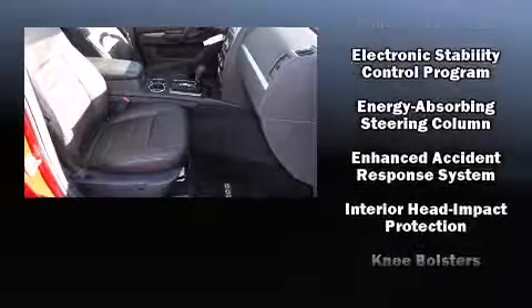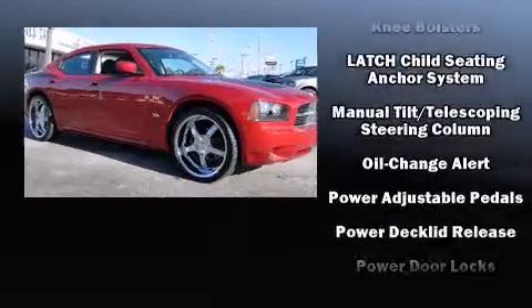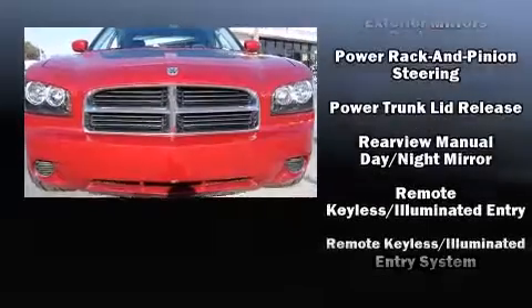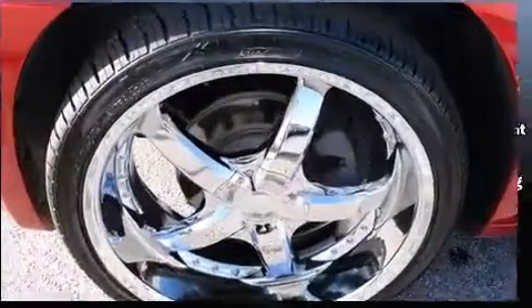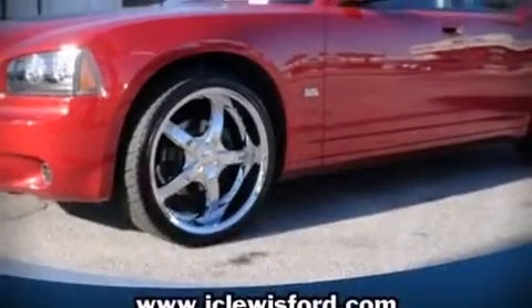Dodge ensures the safety and security of its passengers with dual front impact airbags, head curtain airbags, traction control, brake assist, ignition disabling, and four-wheel disc brakes with ABS. This car was designed with safety in mind, allowing you to drive with even greater assurance.